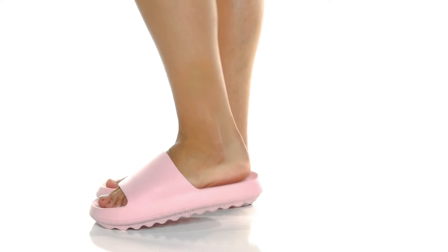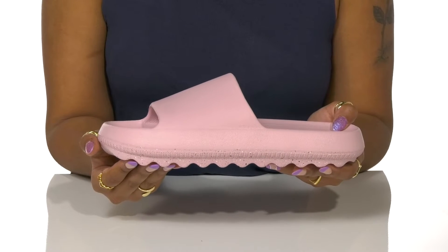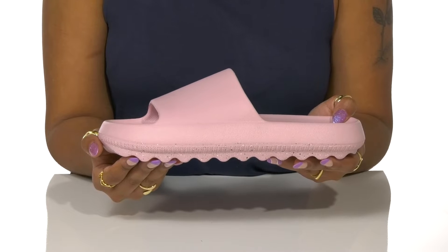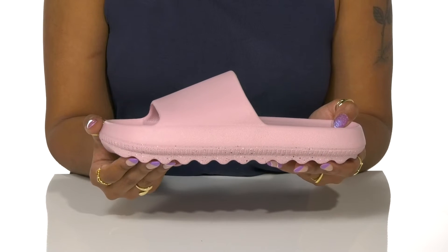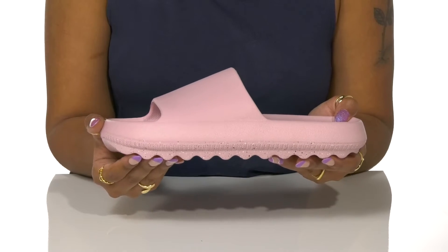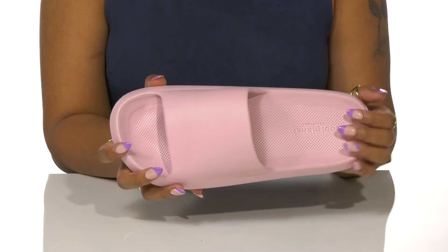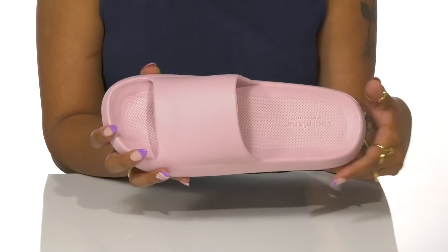Feel great about your carbon footprint and your style with these Cloud Slides from Cool Planet. Living up to its name, these shoes are a hundred percent bloom algae blended materials, making this shoe more sustainable and environmentally friendly. A soft insole has added texture, keeping your feet well grounded in this easy slip-on.